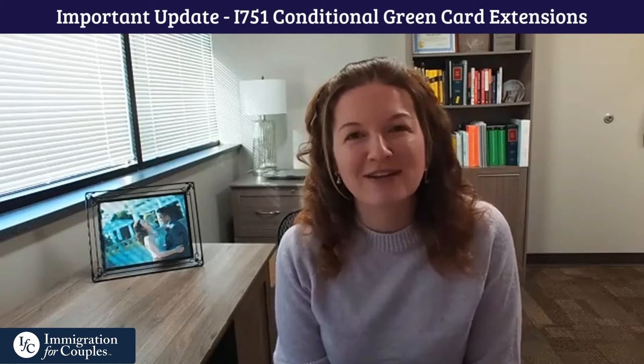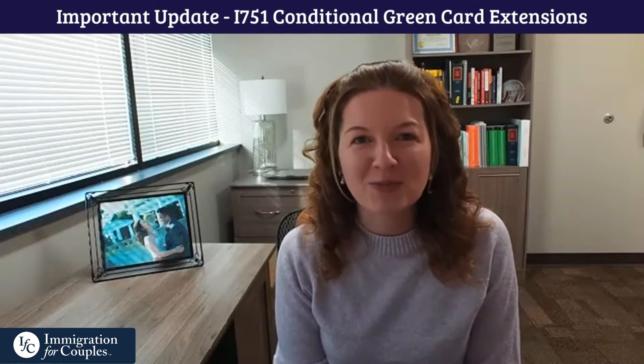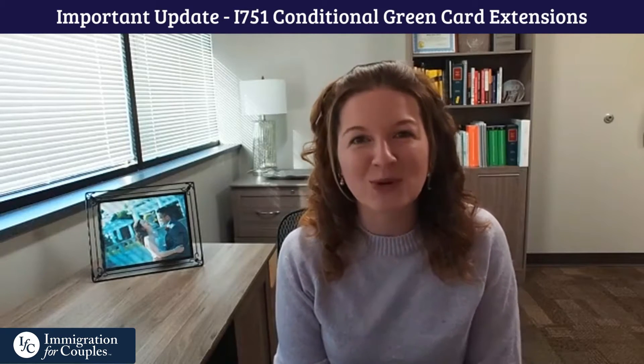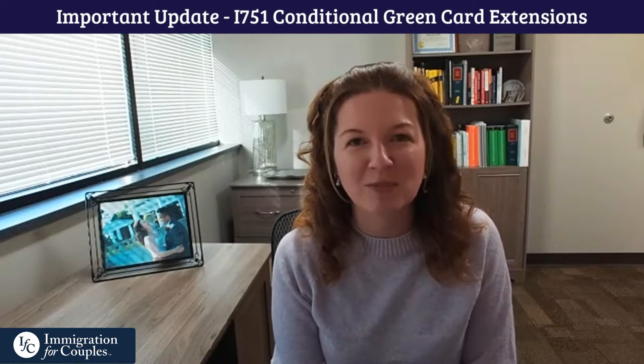Hi, I'm attorney Megan Pastrana of Immigration for Couples, and my firm is dedicated exclusively to helping couples across the nation and the world in navigating the U.S. immigration process.